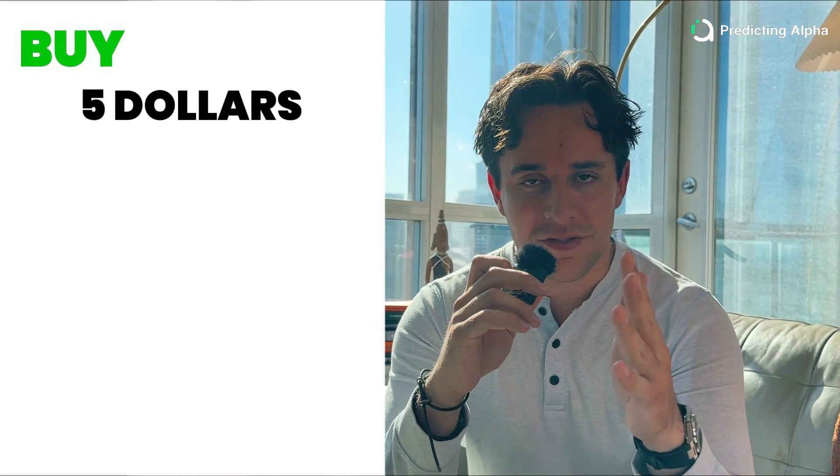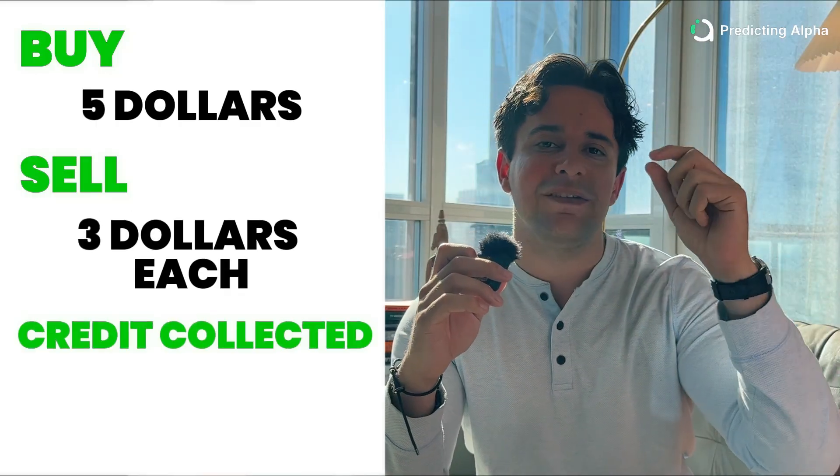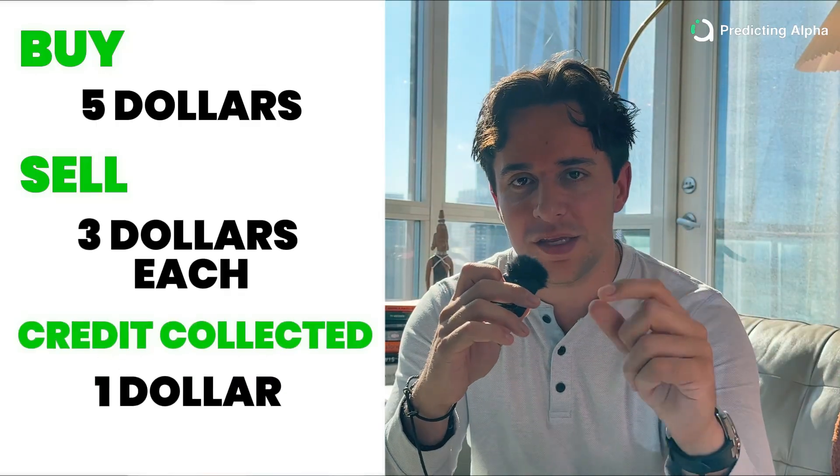Here's what it might look like. You maybe go and you buy an at-the-money put for $5, and then you sell two out-of-the-money puts for $3 each, leaving you with a $1 credit that you've collected.